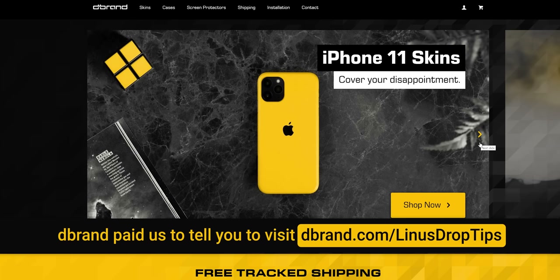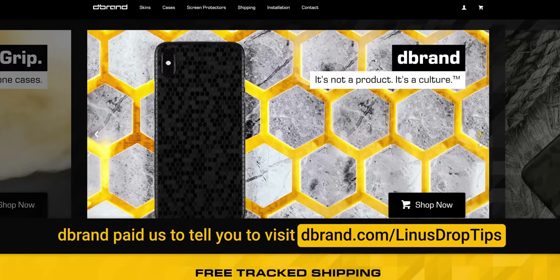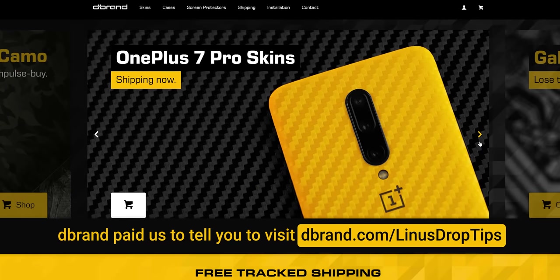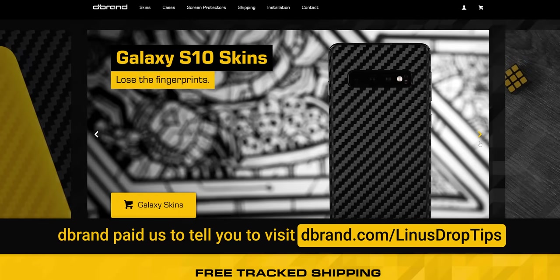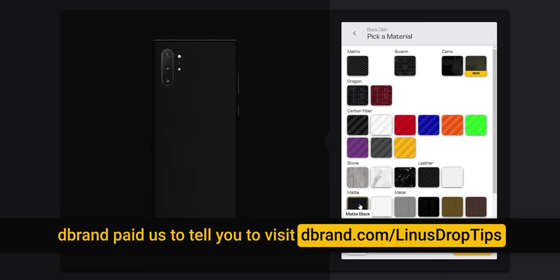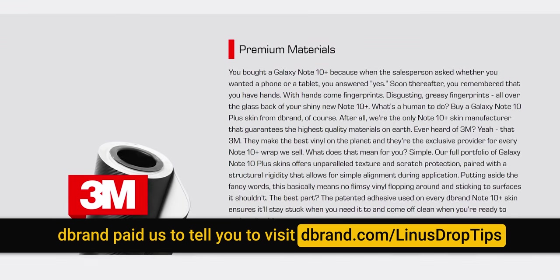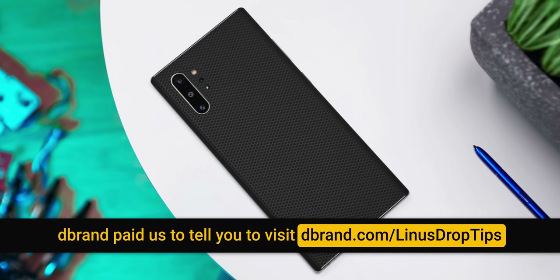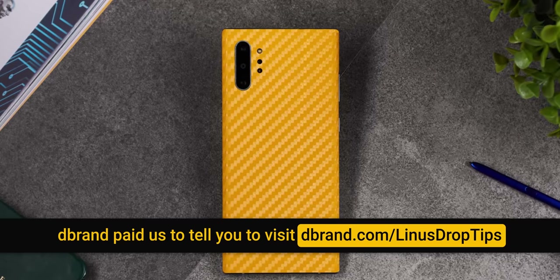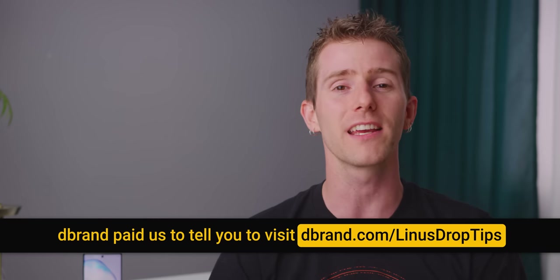dbrand is your source for awesome textured vinyl skins, available for laptops, phones, tablets, consoles, controllers, and more. Their skins are made from high-quality 3M vinyl with true texture, and their patented adhesive is guaranteed to leave no residue on your device if you want to change your skin in the future. Their precision cutting ensures a factory fit for your selected device. They look great, protect your device against incidental scuffs and scratches, and their customer service robots are easy to work with. Products are affordable and ship worldwide — check out dbrand at the link in the video description.